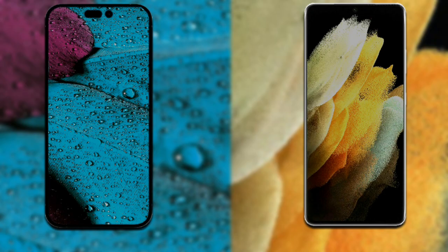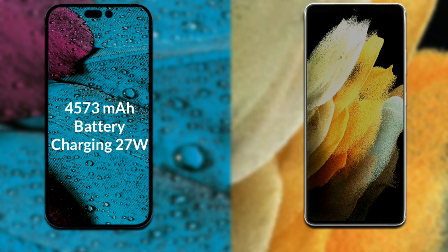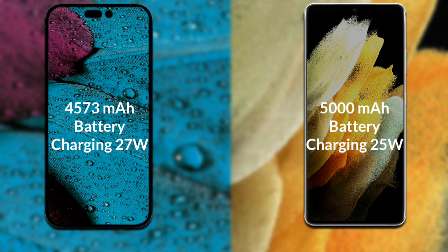Now let's talk about both phones' batteries. iPhone 14 Pro Max has a 4,573 mAh battery which supports 27-watt fast charging. Samsung Galaxy S21 Ultra has a 5,000 mAh battery which supports 25-watt fast charging.